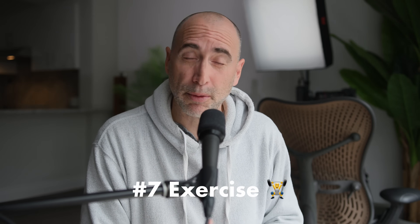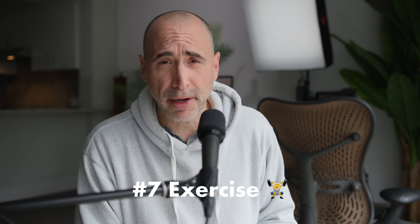Tip number seven: exercise. Healthy body, healthy mind — nobody disputes this. If your body fat percentage is over 20% as a man and you don't exercise regularly, you are inhibiting your cognitive capacity. If you get in shape and lower your body fat, you're going to think much better. That's just the way it is.